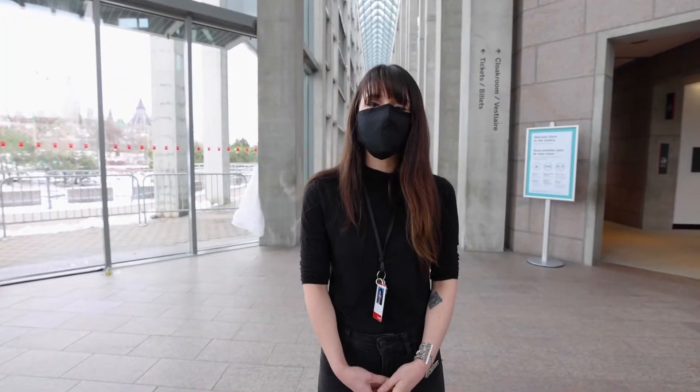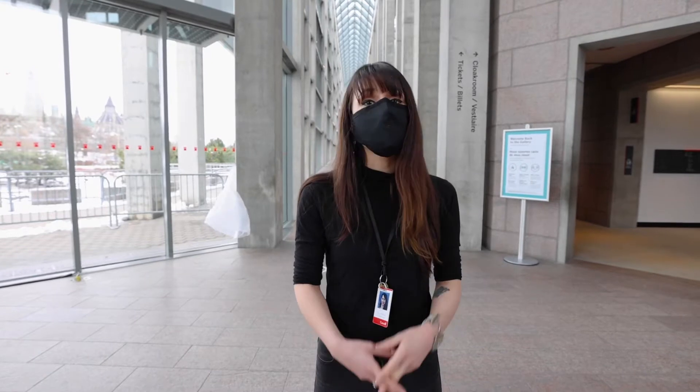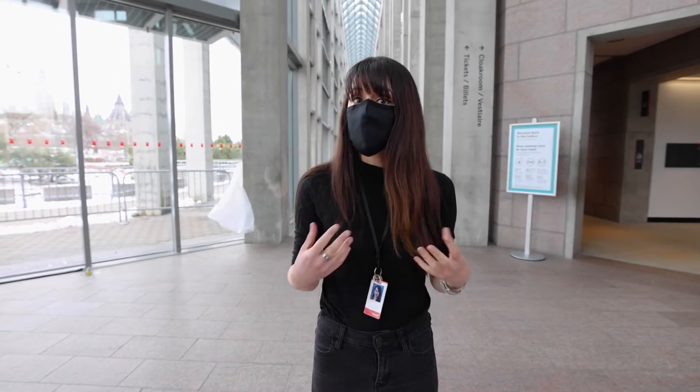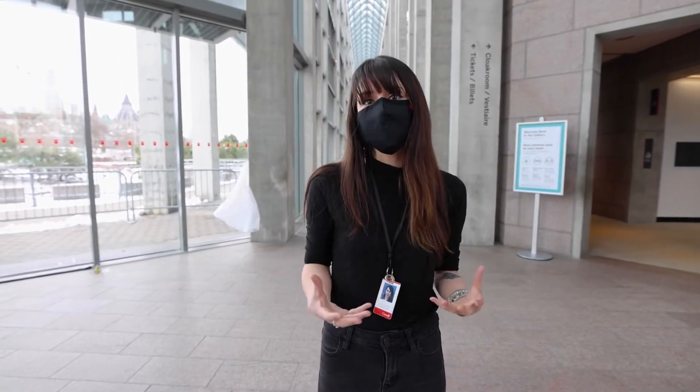Hello everybody, welcome to National Gallery of Canada. My name is Anne and I'm very happy to show you around the gallery today — the different activities we have, the different exhibitions — to give you a sense of what it is to be at National Gallery of Canada these days.